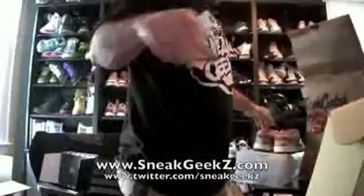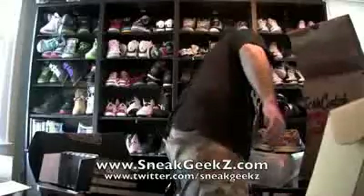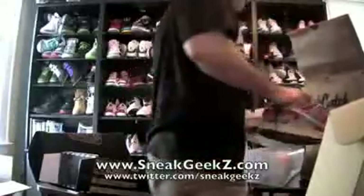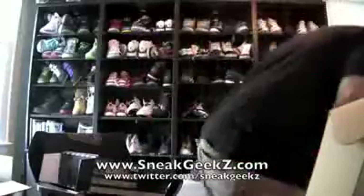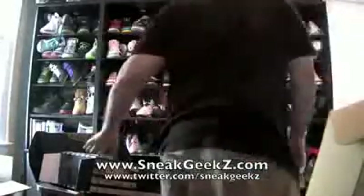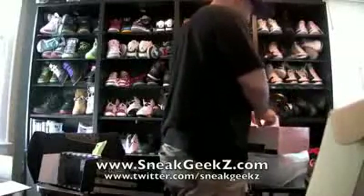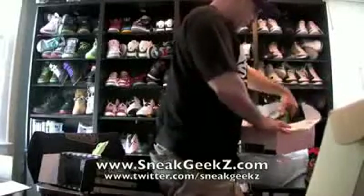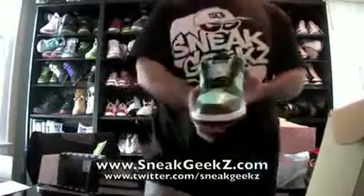Now I got another SB I want to show you guys that I've had for a while laying around. I've never reviewed it, never showed you guys. It's an old one. But I just wanted to show you. Beautiful shoe. And here she is — the Tiff's.